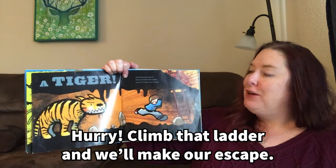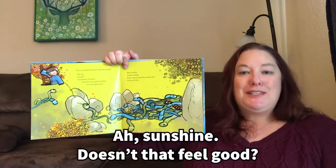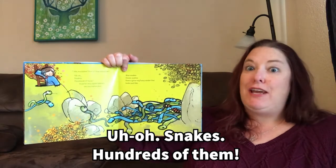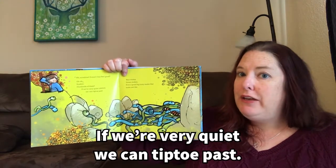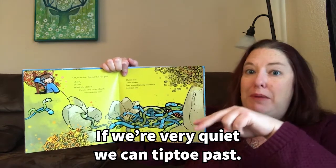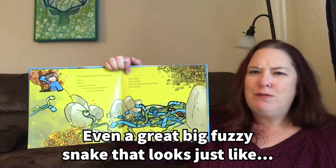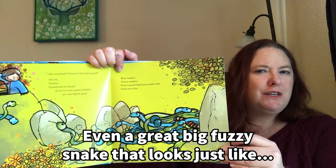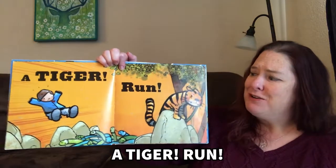Hurry, climb the ladder and we'll make our escape. Ah, sunshine. Doesn't that feel good? Uh-oh. Snakes. Hundreds of them. If we're very quiet, we can tiptoe past. Blue snakes. Green snakes. Even a great big fuzzy snake that looks just like... A tiger! Run!